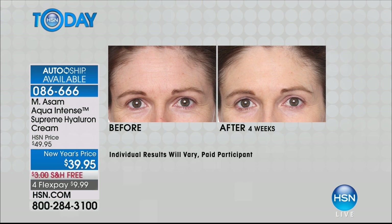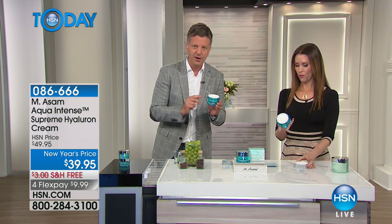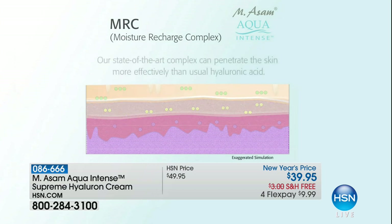After four weeks of using the day-and-night Supreme Hyaluron Cream, look at the improvement around the eyes and forehead. It also has a depot technology — unique to this cream — which is a brand-new technology meaning that after just one application, your skin stays hydrated for five days. Even if you only apply it once a day or every other day, it moisturizes your skin after one application for five full days.